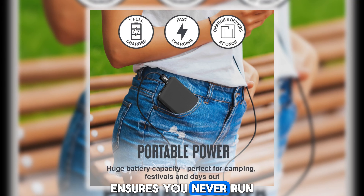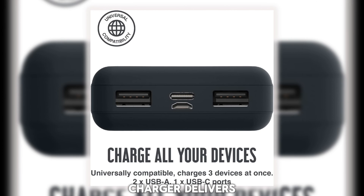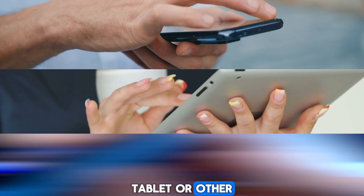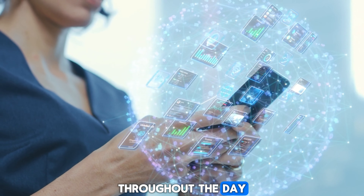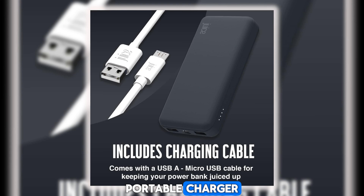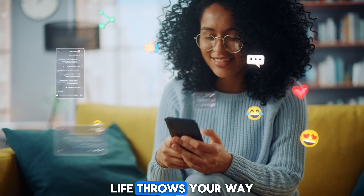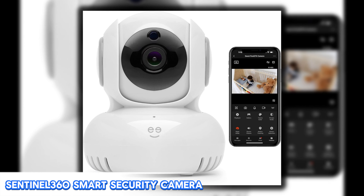Stay powered on the go with the Juice Max Portable Charger, a compact yet mighty device that ensures you never run out of battery when you need it most. Whether you're traveling, commuting, or simply out and about, this portable charger delivers a quick and reliable power boost to your smartphone, tablet, or other USB-powered devices. With its high-capacity battery and fast charging technology, the Juice Max is your trusted companion for all your charging needs.